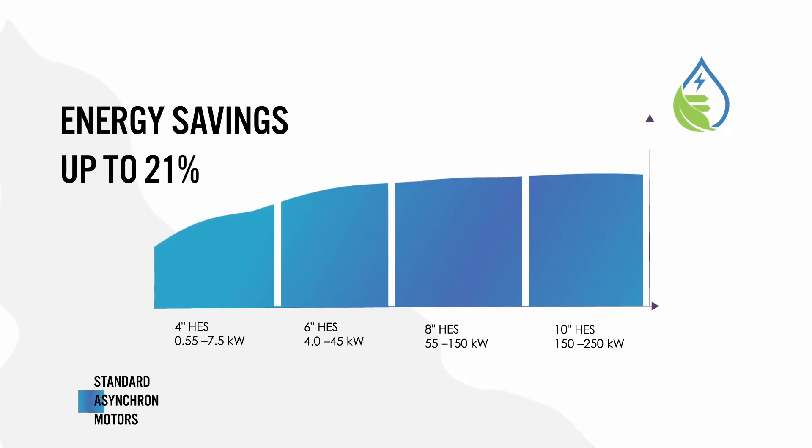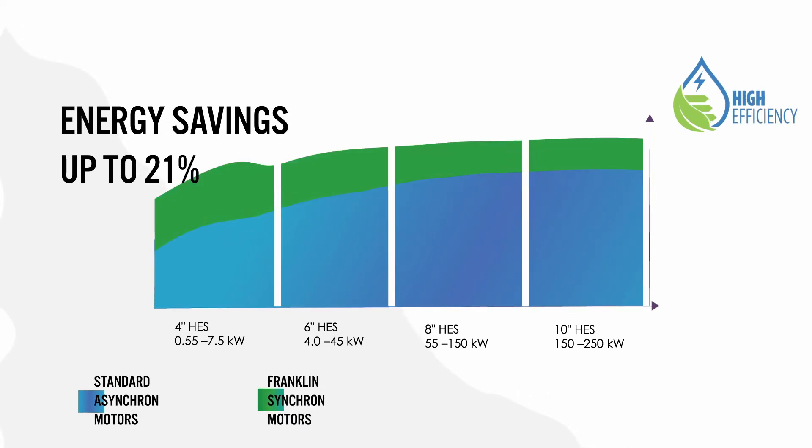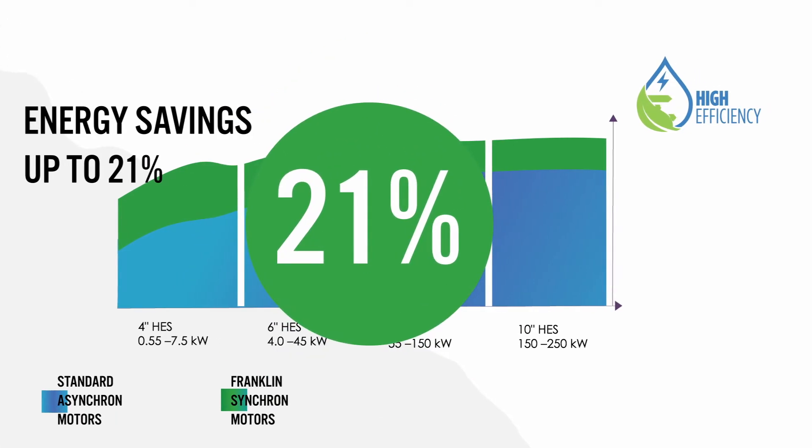Comparing the efficiencies of standard synchronous motors with those of Franklin PM motors, outstanding improvements of up to 21% in efficiency can be achieved over the whole operating range.